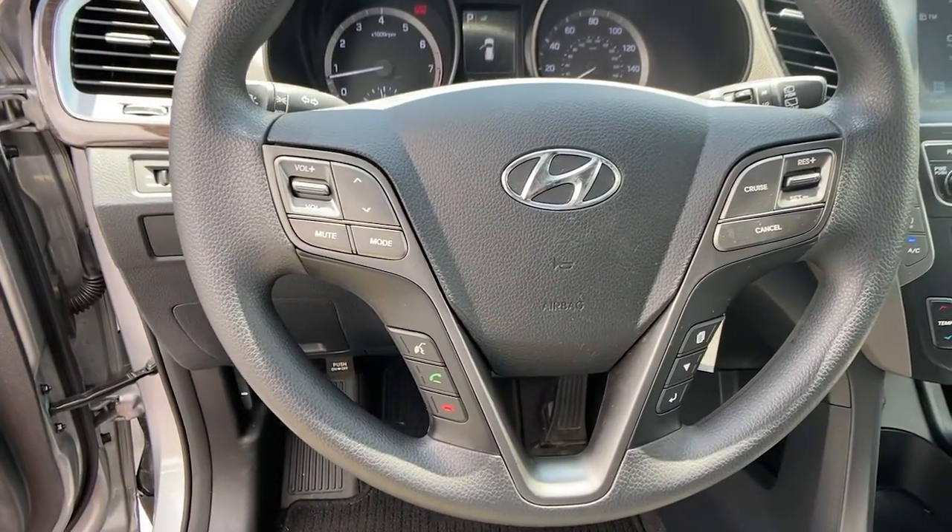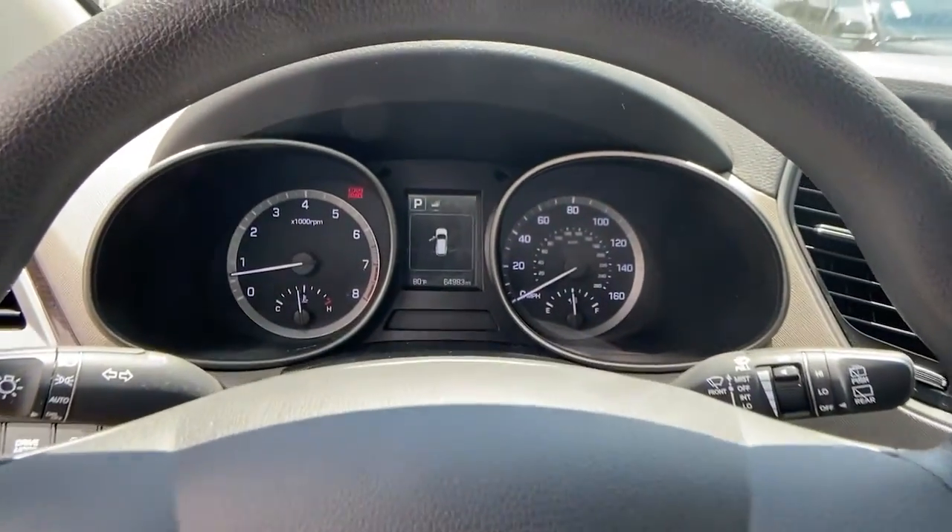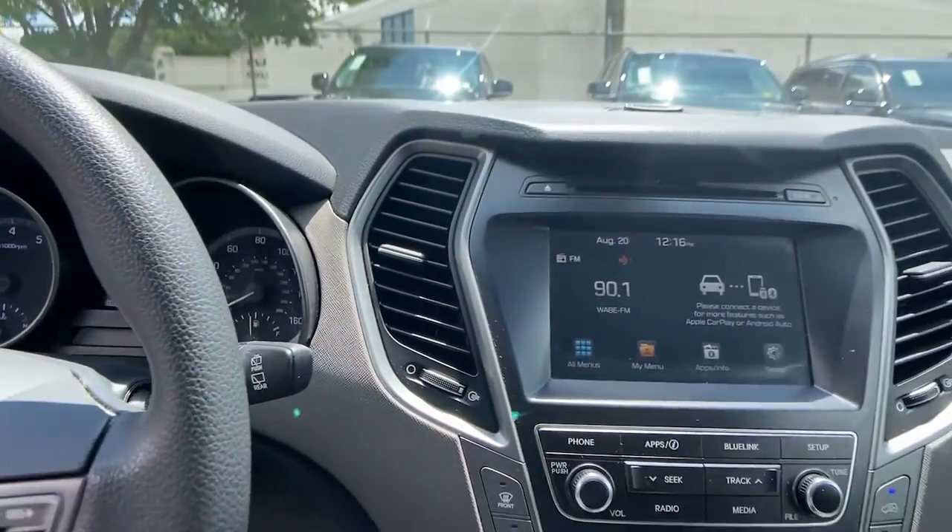Comfort blends with versatility and bold modern style in this striking Santa Fe. See for yourself when you take it out for a test drive. Our professional staff looks forward to it.